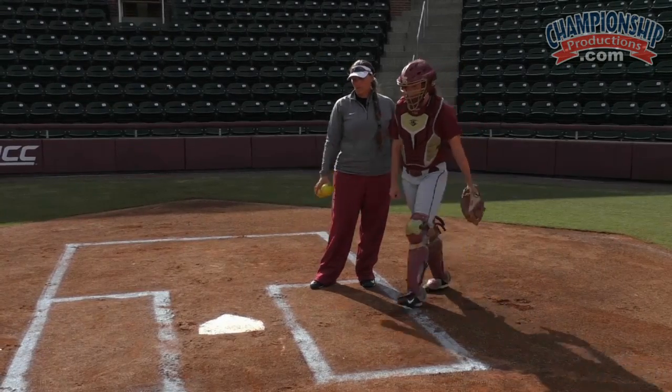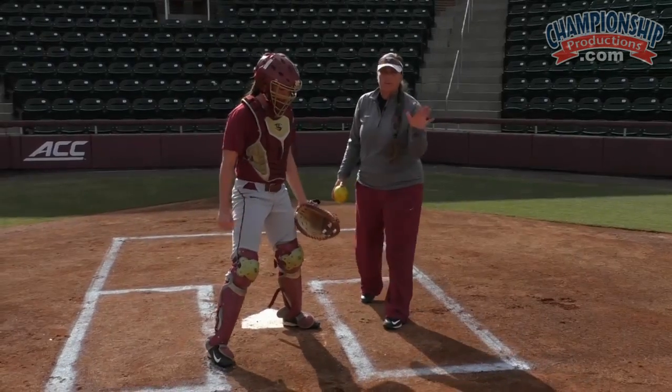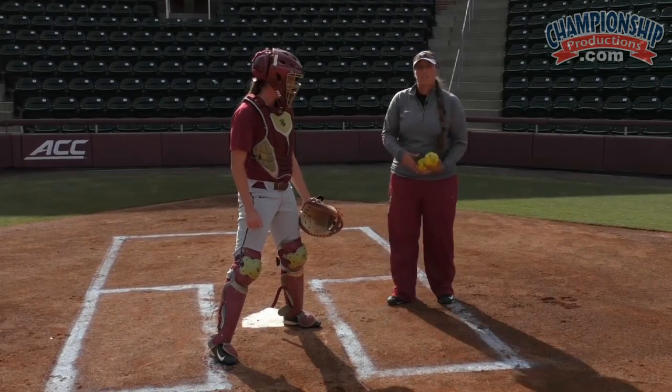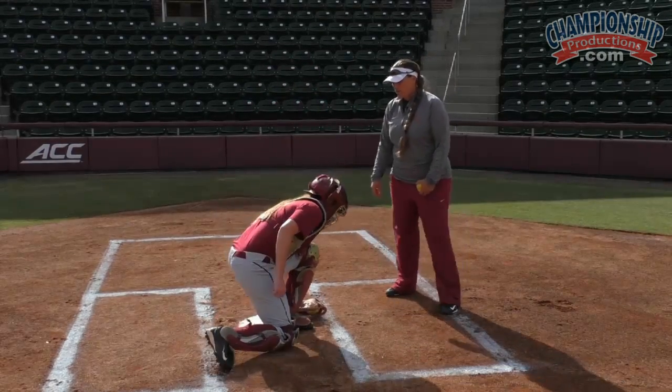One thing that we really like to do when we are set up in this position — and you're going to see me talk about this a lot with all of our fielders — is as she receives the ball, she's going to take the ball and the glove straight to the plate. Straight to the plate.